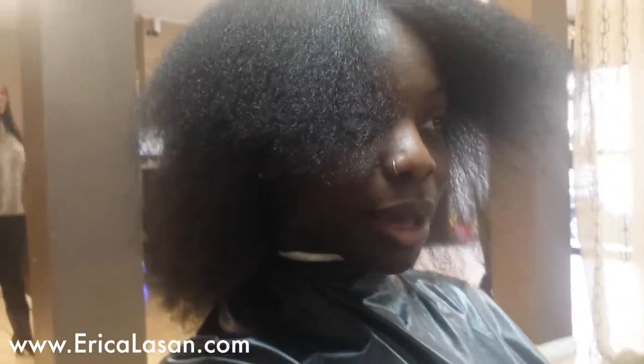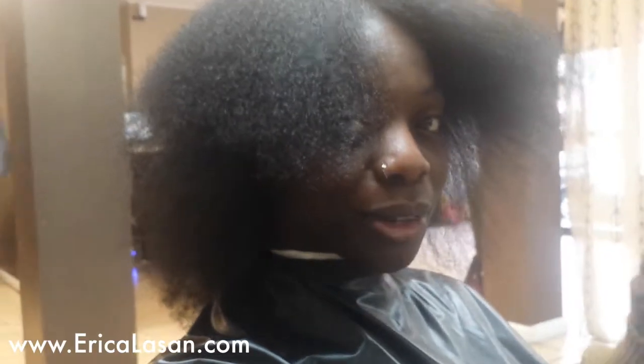Guys and gals, it's cutting time. I'm scared. Apparently I waited a little too long to get my trim this time. Best note to self for next time: no less than six months, even when in protective style — says Jen.